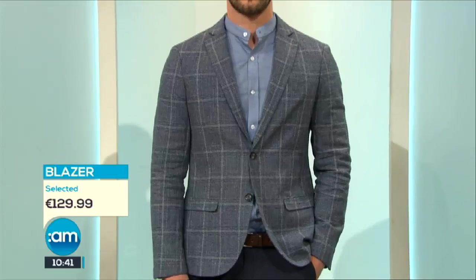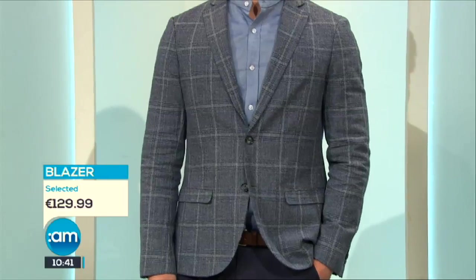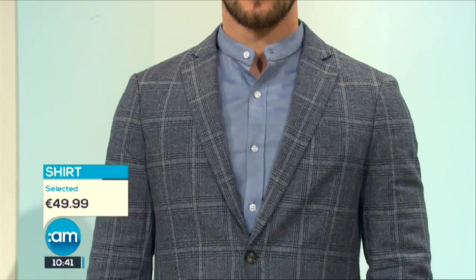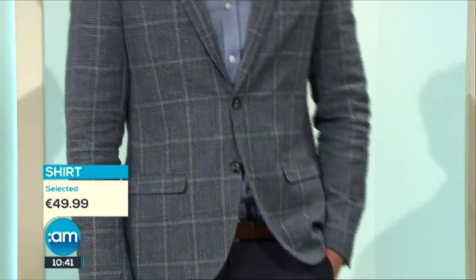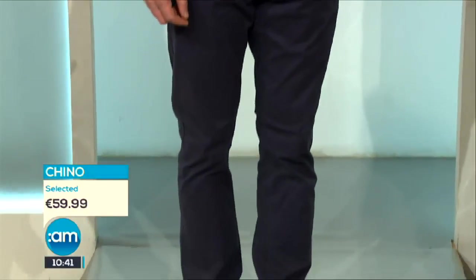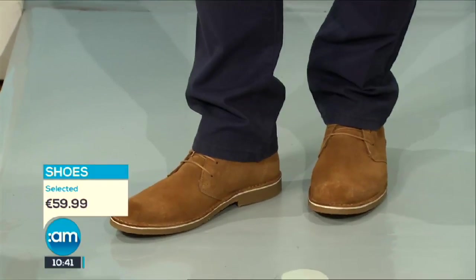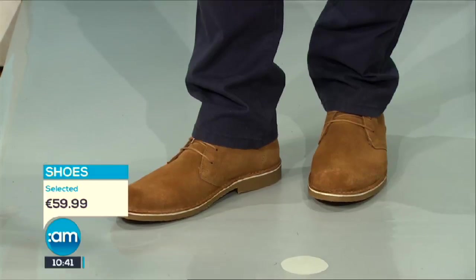Now we're bringing in the cold shoulder trend for the boys. This is fabulous - it's a very light blazer. There's nothing in it if you touch it, it's very very light but it's beautiful. This whole look is from Selected, one of the newest stores in Blanchestown. I love the shirt - the collar is just a bit different, not the same old thing. It's beautiful. There are loads of people with communions coming up - this is the ideal look for family photos.